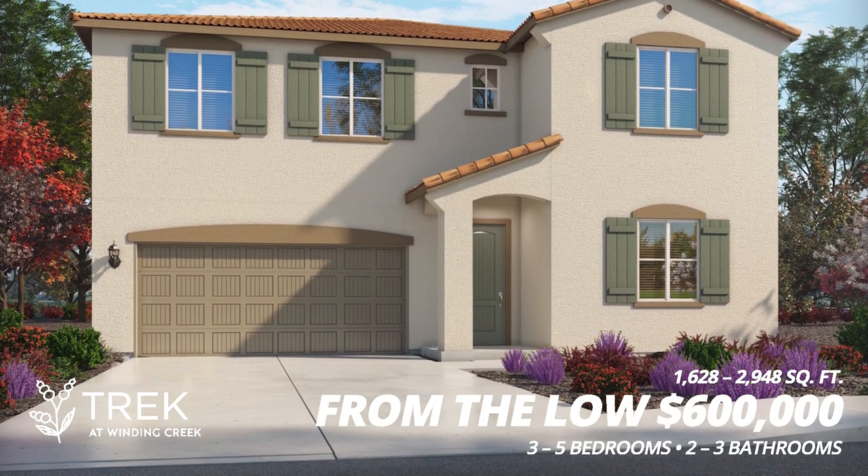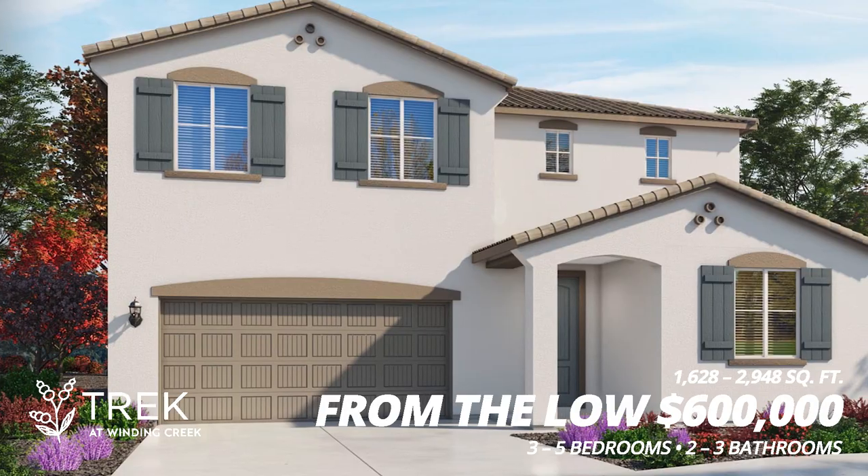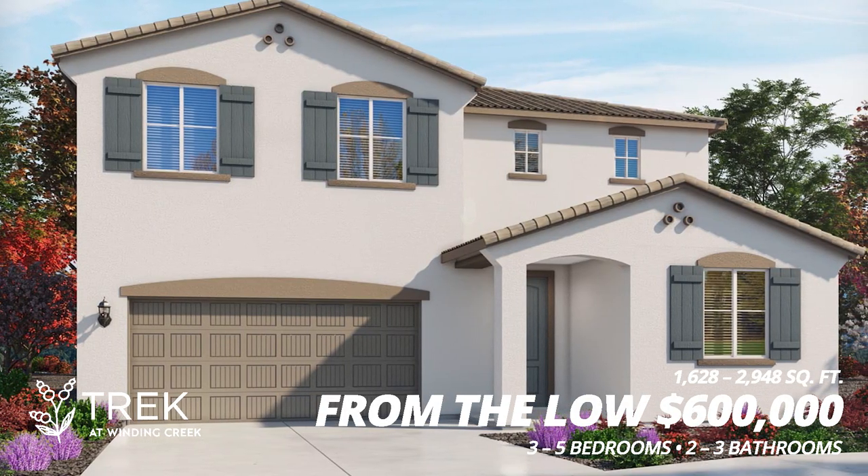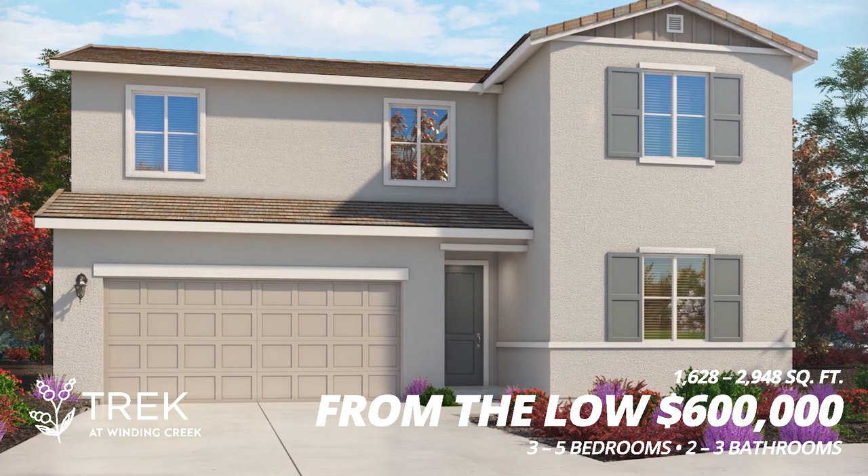Number three, we have Trek by Meritage. These range from 1,628 to 2,948 square feet, also starting in the low $600,000s.